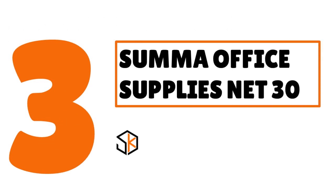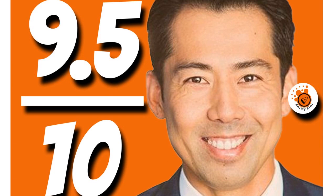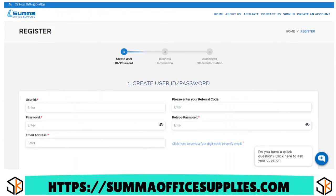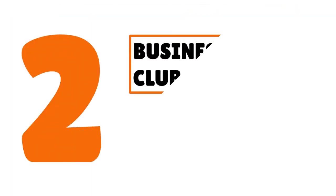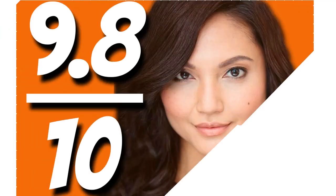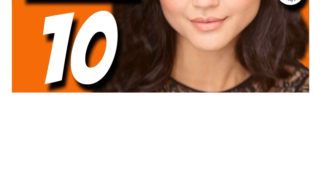Number 3: we have Summa Office Supplies net 30, our score 9.5 out of 10. Products offered include office supplies such as paper, folders, envelopes, labels, etc. Summa will work with you no matter the size — whether you're a small business or a startup, they'll work with you, no problem.